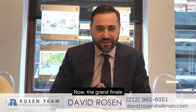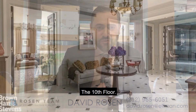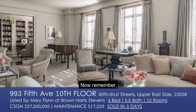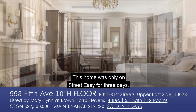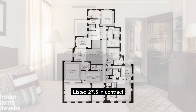Now the grand finale: 993 Fifth Avenue, the 10th floor, listed for $27,500,000. Remember, when these homes go to contract in under 30 days, we know they go close to the asking price. And this home was only on StreetEasy for three days — listed at $27,500,000, in contract. So the luxury market is alive.